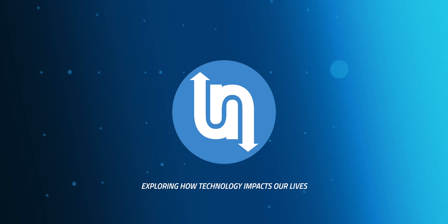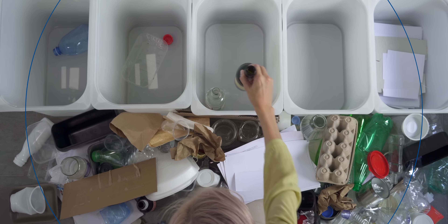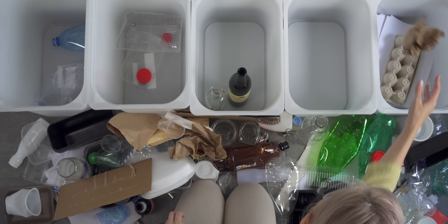I'm Matt Farrell. Welcome to Undecided. When we think of recycling, we think of sorting glass, paper, and plastics into separate bins. But what can be done with complex, mixed materials technologies like solar panels and other renewable energy components?